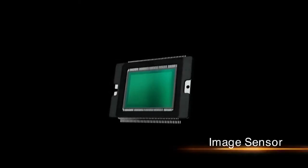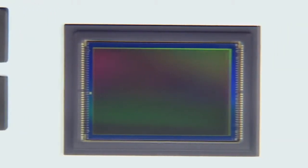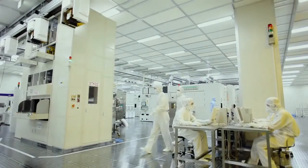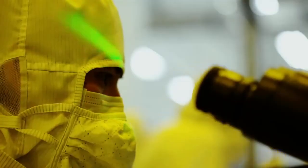The image sensor converts light entering through the lens into electrical signals. Canon applies its original technologies and know-how to develop high-precision image sensors that offer high-speed processing and low-power consumption. Each pixel stores tens of thousands of electrons, making possible a digital revolution in astrophotography. Canon produces its image sensors in a clean-room environment in which even a single speck of dust is unacceptable, and the sensors do not come into contact with outside air.